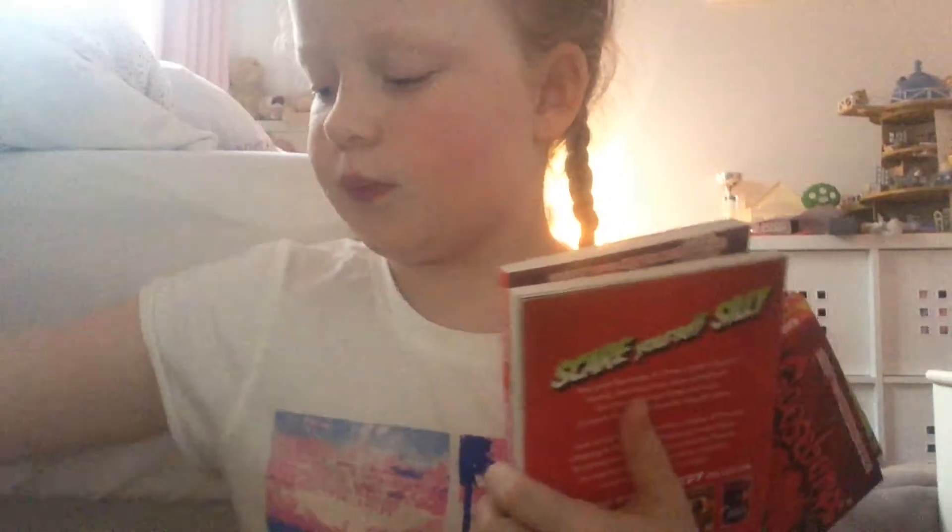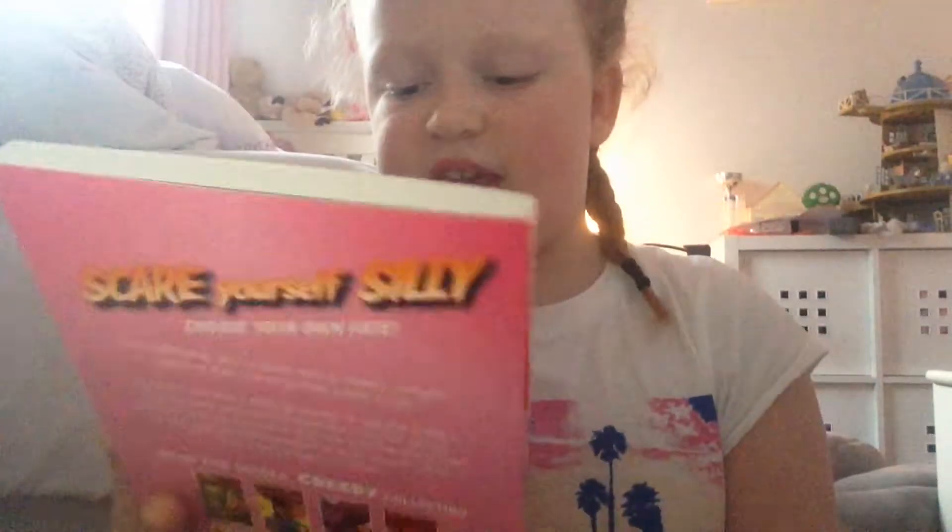I've got some things in this bag. First of all I got a lot of books from Goosebumps. I'm going to be showing you the ones that are in the bag, but the others are on my shelf somewhere. The first one is called — I mean, Please Don't Feed the Vampire.